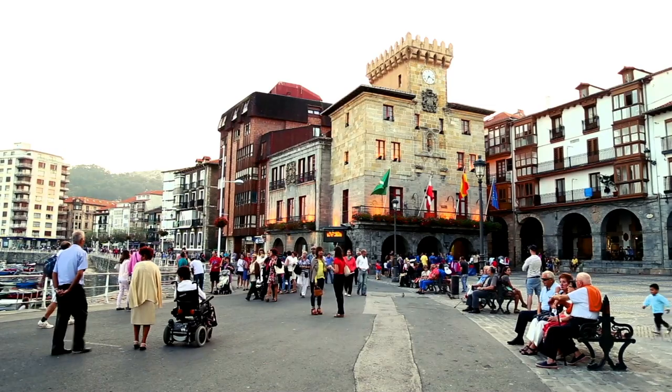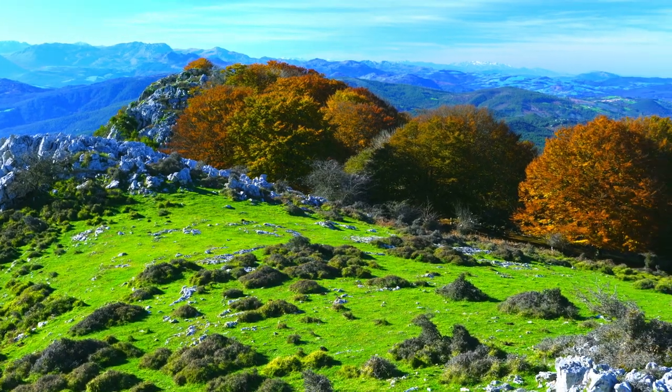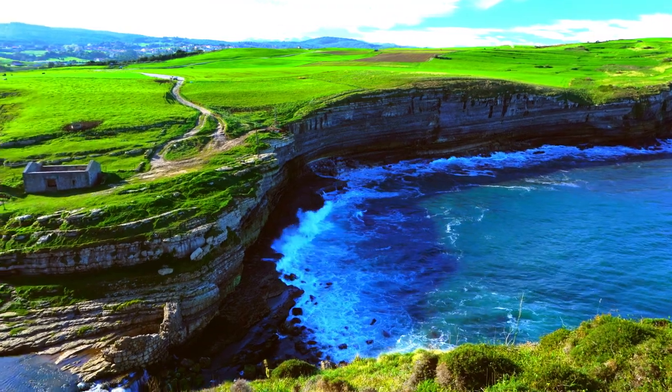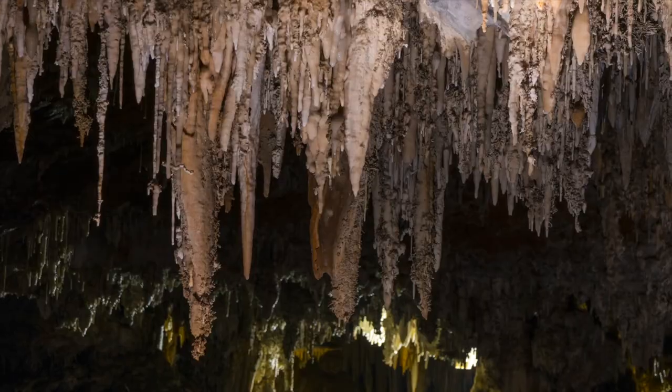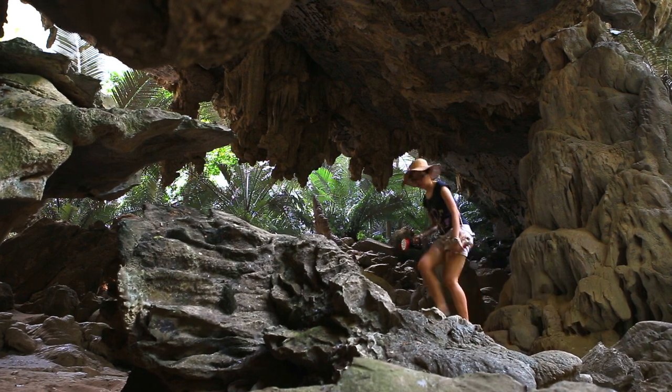With fewer than half a million people living in the area, there's a lot of beautiful landscape to get out there and see, including a few underground. We're going deep for this one, and I mean literally!